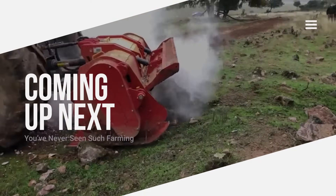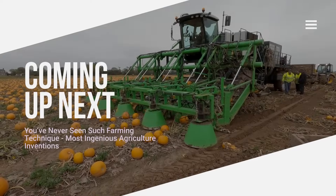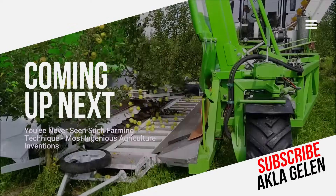Technology in agriculture is constantly evolving and making things much easier. In this video, we will explore some of the amazing farming techniques and technological inventions that farmers use.